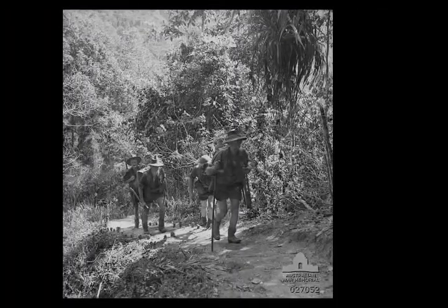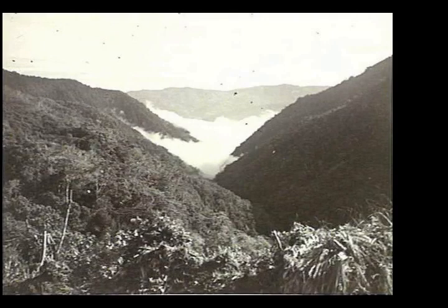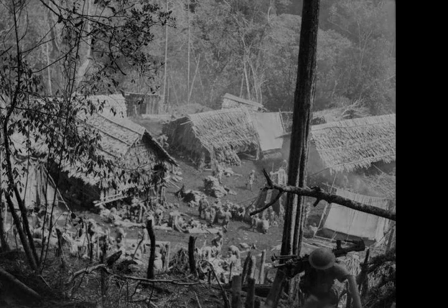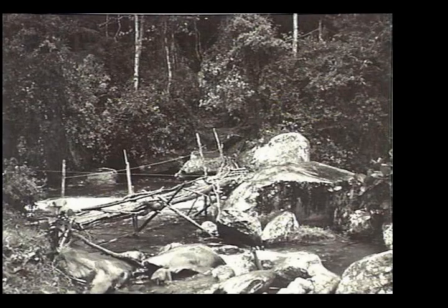On the 28th of October, Major General George Vasey arrived at Myola to relieve Allen. The Australian advance recommenced on the 29th of October and was to proceed along three axes: the 2/31st Battalion was detached to the 16th Brigade, which advanced along the main track and the Ower's ridgeline to the east; the 25th Brigade followed a parallel track to the east of Eora Creek; while the 3rd Battalion secured Myola. With a loss of positions that commanded the gap and the approach to Port Moresby, Harai turned his attention to defending the beachheads at Buna-Gona.